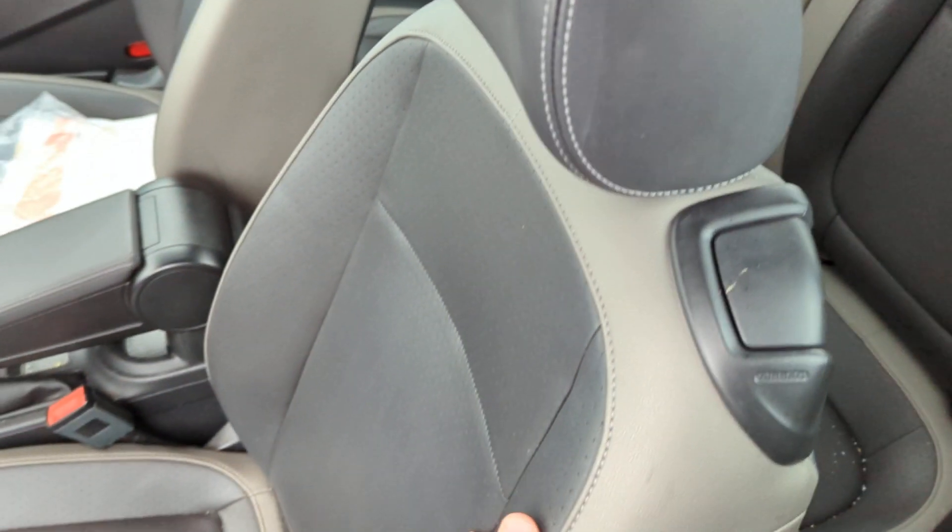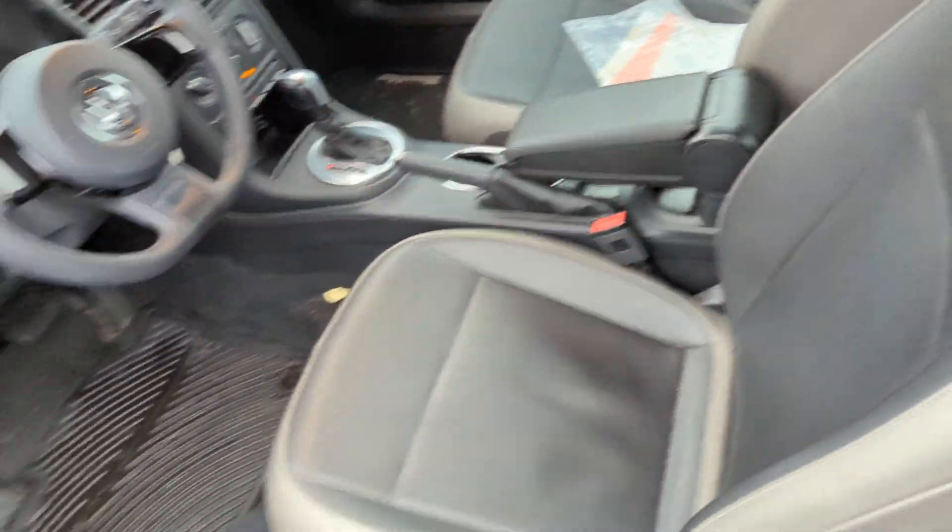It's got a leatherette material on the seats.